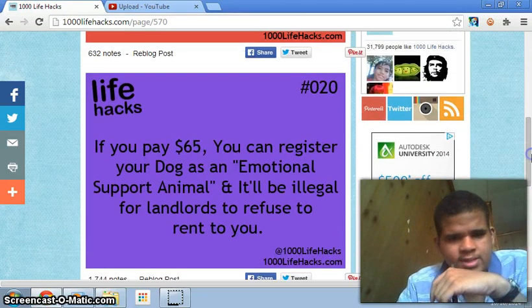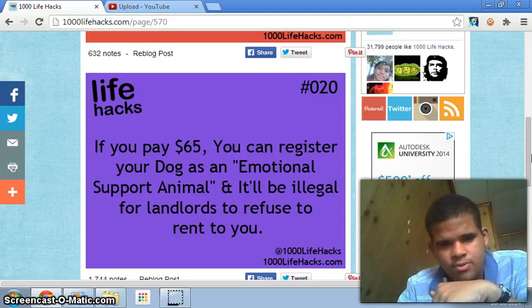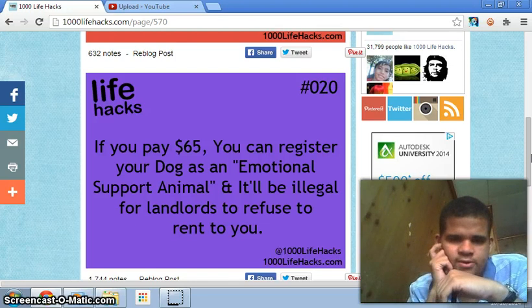Number twenty: if you pay $65, you can register your dog as an emotional support animal, and it would be illegal for landlords to refuse to rent to you. I don't really know what this means, to be honest — I'm actually confused.